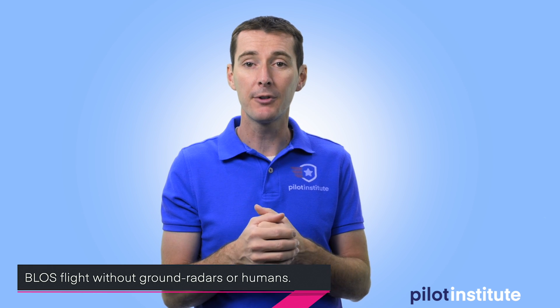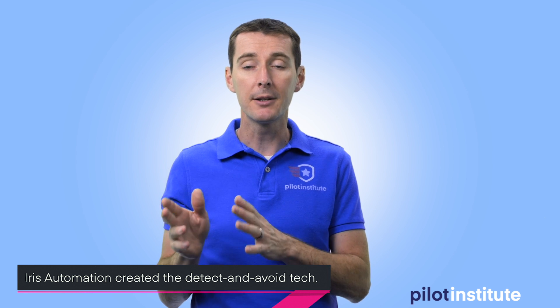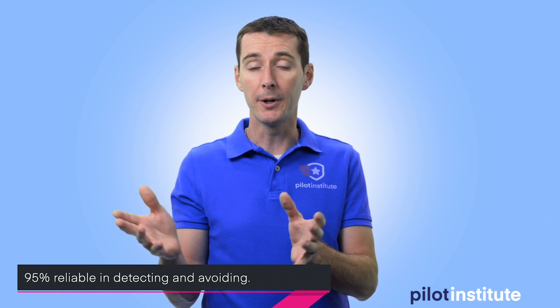The last topic is another first — the first blind drone flight. What is a blind drone flight? It's a beyond line-of-sight drone flight that does not involve anyone, including radar. In the past, beyond line-of-sight flights always used some kind of radar technology on the ground with a user monitoring it. In this case, Iris Automation completed the first beyond line-of-sight flight using only a technology that detects and avoids objects, aircraft, or any kind of vehicle by itself. That's a big step forward.